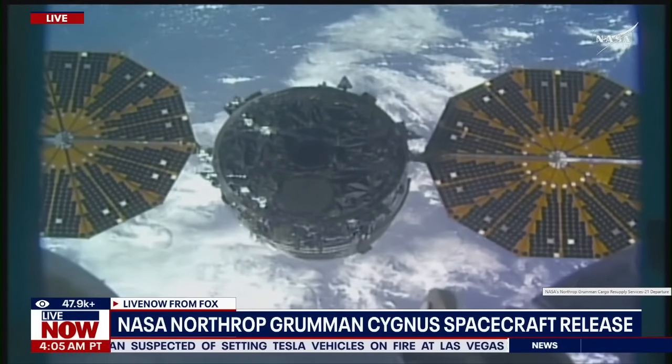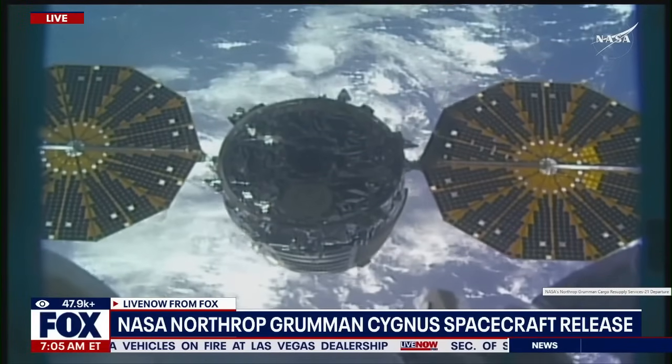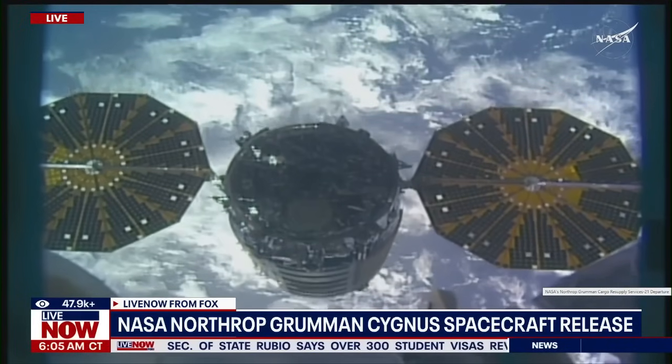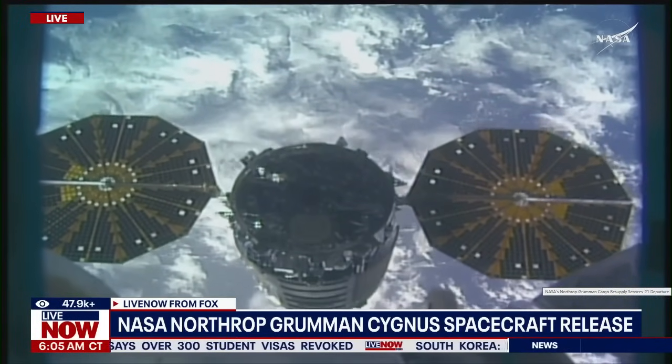Station, Cygnus depart commanded. Cygnus departure burn is in progress. Monitor departure burn step 5 and 1.602. Step 5 of 1.602.